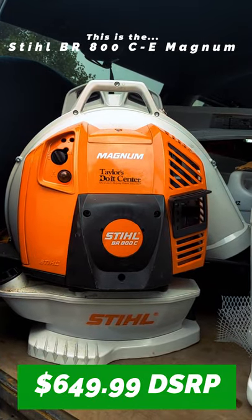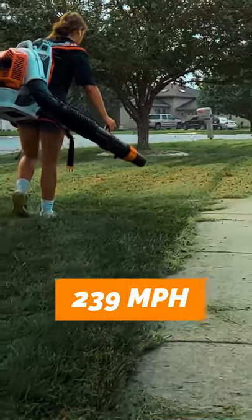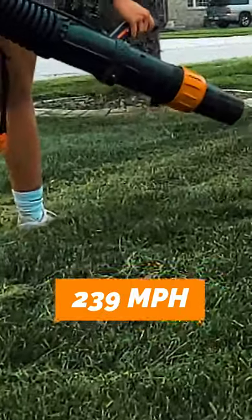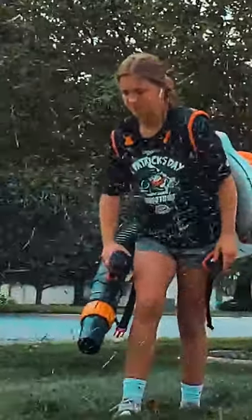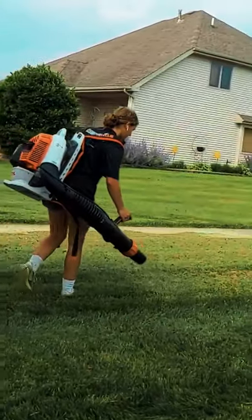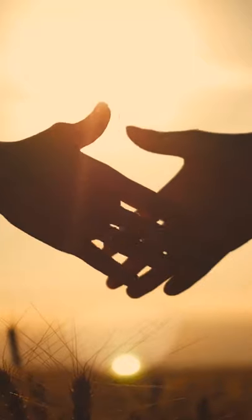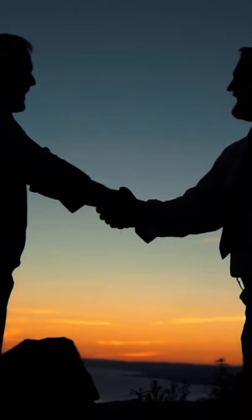This is the Steel BR800 CE Magnum. It weighs 25 pounds and has a maximum air velocity of 237 miles an hour. It is one of the most powerful yet most compact backpack blowers of its kind. It's also equipped with an extendable tube as well as a side start for those unexpected interactions out on the field.